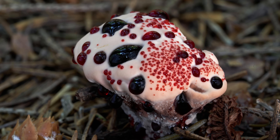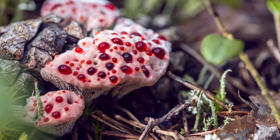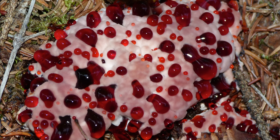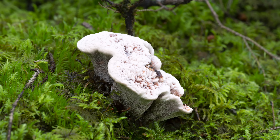Trypophobes, be warned. If you're repulsed by things with small clusters of holes, like sponges or honeycombs, these squishy, pore-filled, blood-oozing mushies are sure to give you the heebie-jeebies. Just know that the reason they're like this is because these fungi are just going through a phase. Once they mature, they'll trigger you no more.